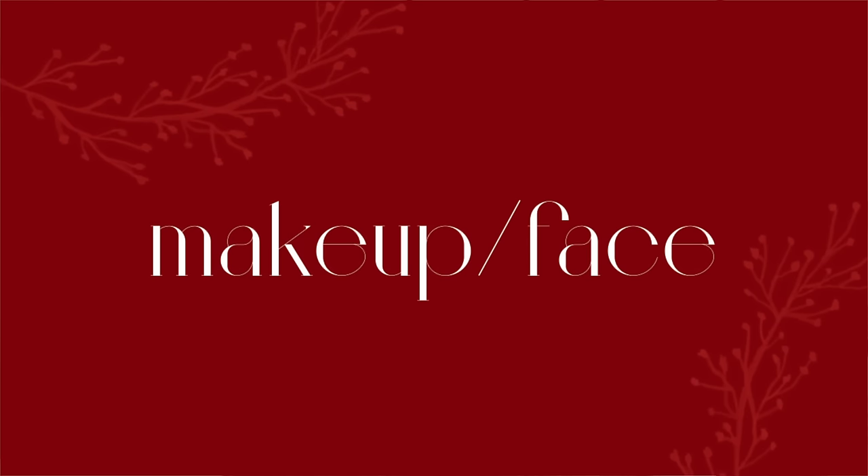Next up is makeup slash face. First up is Drunk Elephant — I'm obsessed with their skincare. I specifically love the Protini Polypeptide Cream, the de-bronzy drops are a must and everybody loves those. Their kits to give people to try out are also amazing. Next up is the Rare Beauty Lip Peptide Treatment — since it's come out I've wanted to try it, so I think that'd make a great gift.